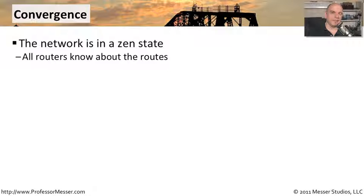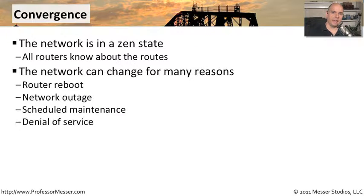But of course, even in the most perfect of situations, you're going to have times when the network is going to change a bit. You might have a router that reboots, maybe the network actually does have an outage, or perhaps the network from the provider goes down.